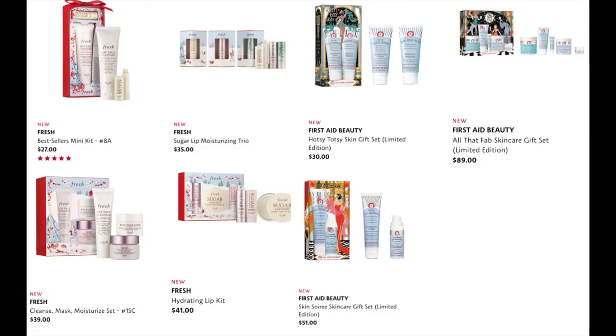From Fresh, we have the Best Sellers Mini Kit for $27, the Sugar Lip Moisturizing Trio for $35, the Cleanse Mask Moisturize Set for $39, and the Hydrating Lip Kit for $41. The thing that often stops me from buying skincare at Sephora is I work at the competing makeup shop and get a lot of free skincare, so I often don't need to buy it — but I do still buy things I really, really want.